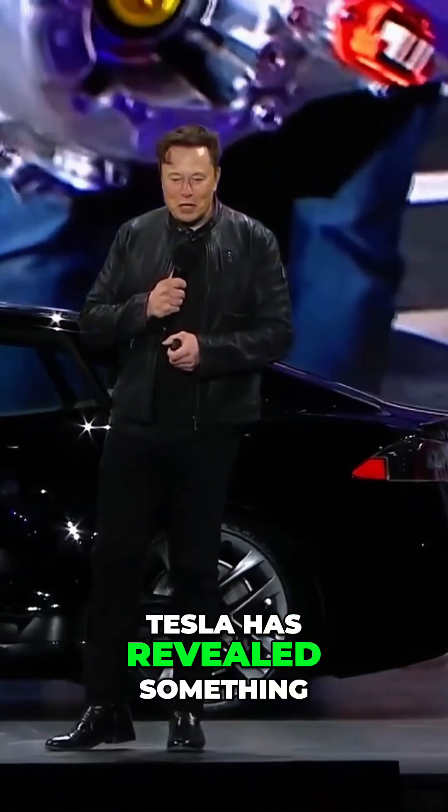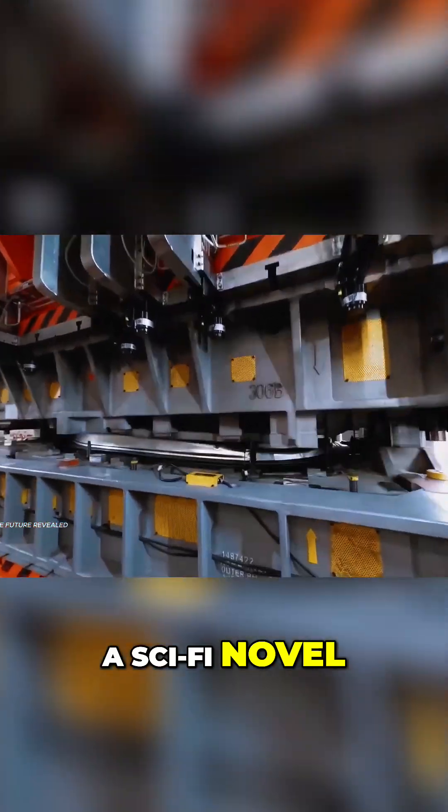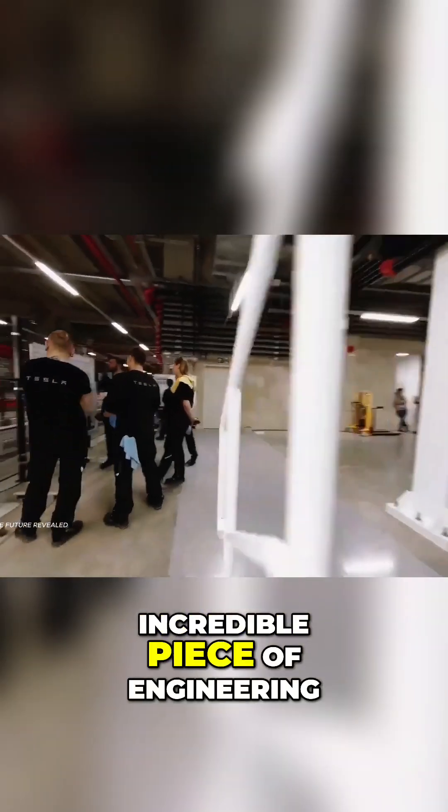And now, Tesla has revealed something so advanced it sounds like it was plucked from the pages of a sci-fi novel. At the centre of this innovation lies one incredible piece of engineering.